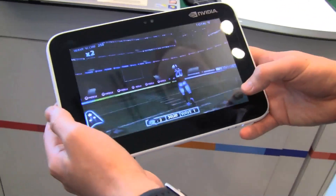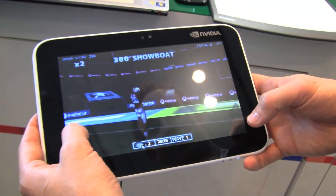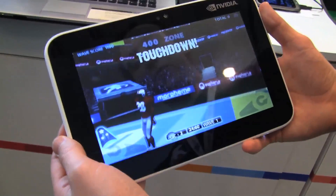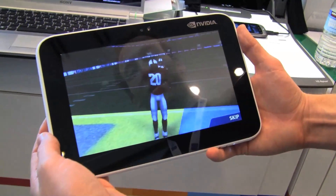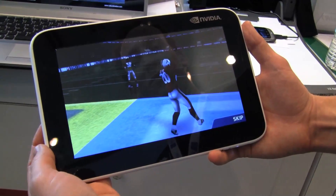Here we have NaturalMotion's Backbreaker. This game started out on the iPhone and has already been very successful, now being ported to Android. It's currently available in the Android market, running on all the current generation phones.